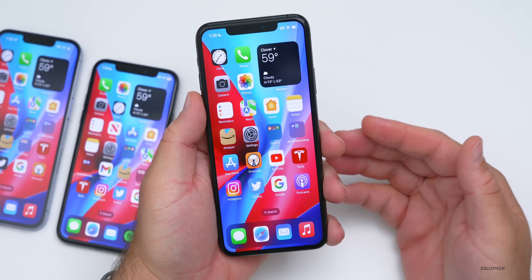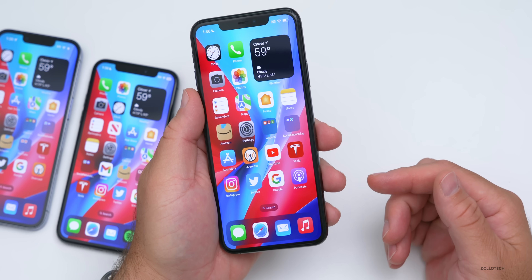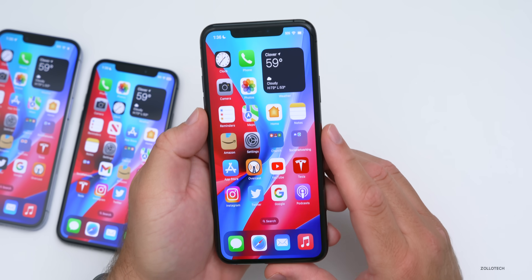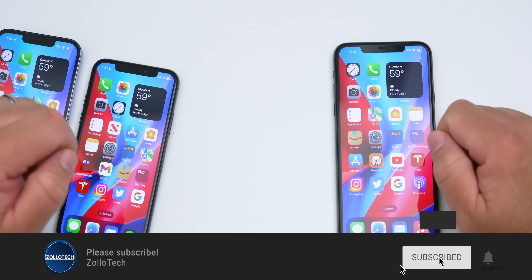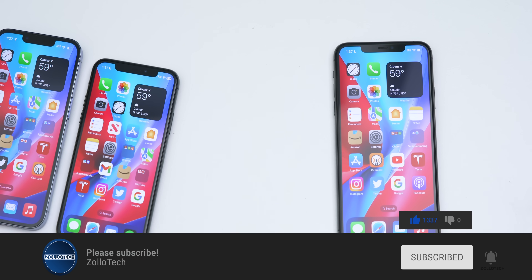That's everything with iOS 16.7.1 — mostly security updates, not a whole lot else. Let me know in the comments if you've installed it and whether you're sticking with iOS 16. I'll link the wallpaper in the description as usual. If you haven't subscribed, please do, and if you enjoyed the video give it a like. As always, thanks for watching — this is Aaron, I'll see you next time.